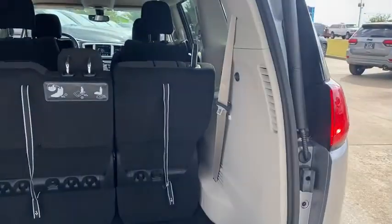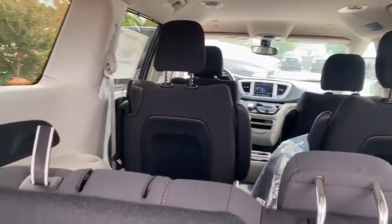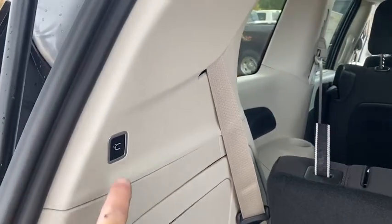It's so enjoyable to drive, you might forget it's a minivan. Take the Pacifica out for a drive and see for yourself. Thank you.